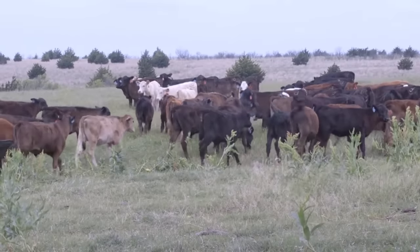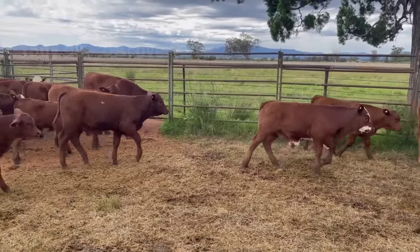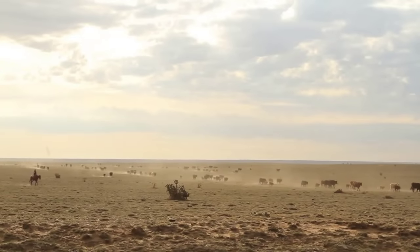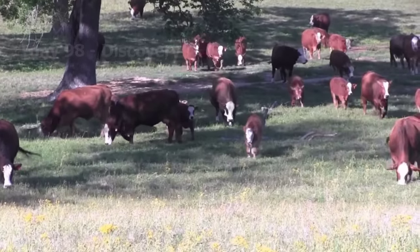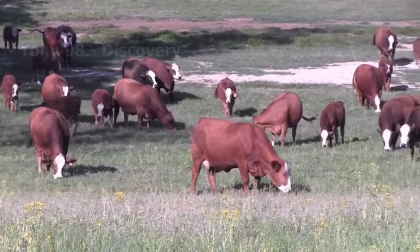The first three months of the year are usually the breeding season for cows. This is the busiest period for cattle breeders. After about a week, the calves will follow their mothers to forage in the vast grasslands. At this stage, breeders do not allow their herd to move too far from their farm to ensure the health of the newborn calves.